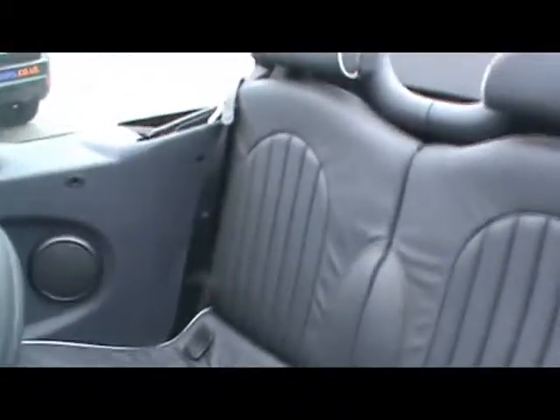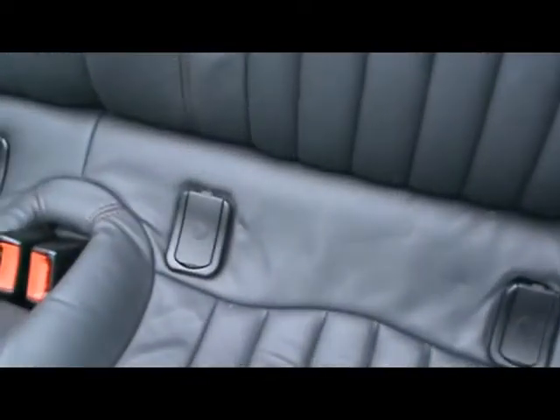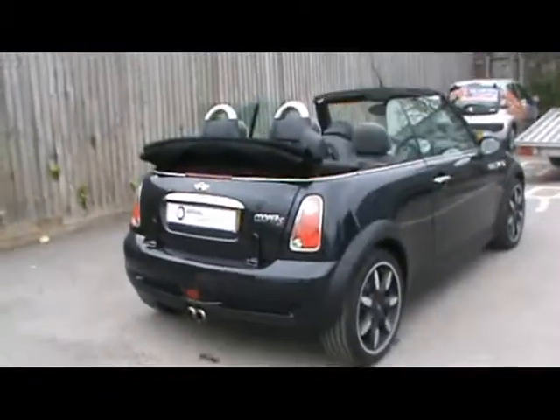Show you in the back now as well — matching rear bench, and Isofix for any child seats there too. So if you'd like any more information on this car please feel free to give us a call. Thanks for watching.